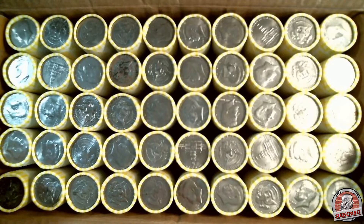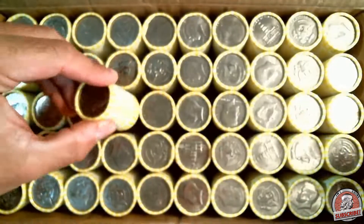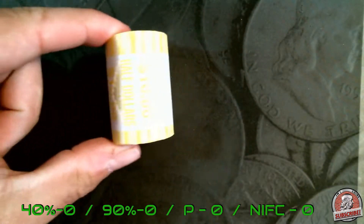We'll be looking for silver, anything old, and 74D DDOs. If I do find any, they will go in a flip and then go back into the prizes for the next stream. There doesn't look to be any enders in here. There are some nicer 70s so we'll look at those. Here we go — roll number five.